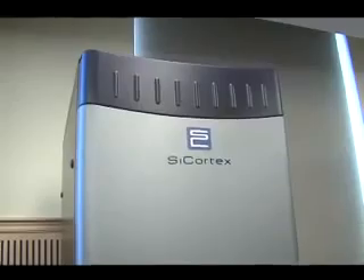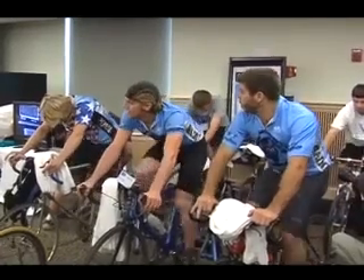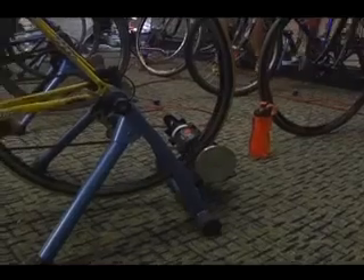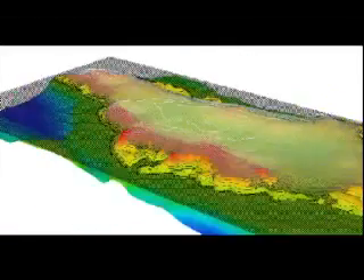The efficiency of computers has advanced so much that this latest model was powered by the UMaine Cycling Club and other riders in the area. Using generators hooked to their rear wheels, they provided the power to run a sophisticated model, which shows what happens to the ice sheets covering Greenland as the Earth's climate warms.